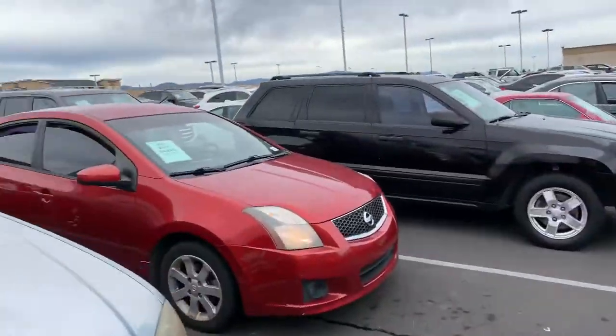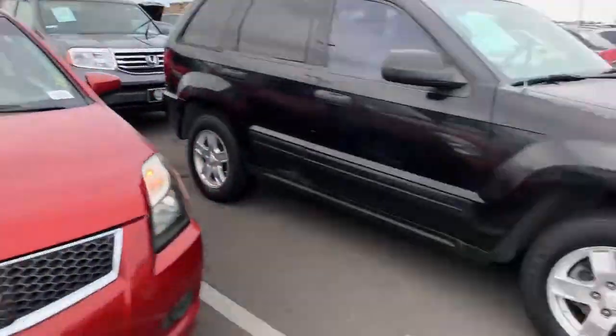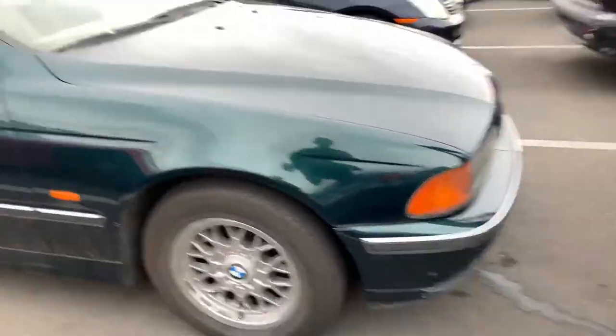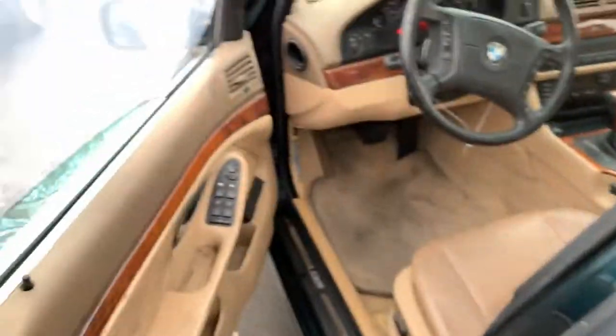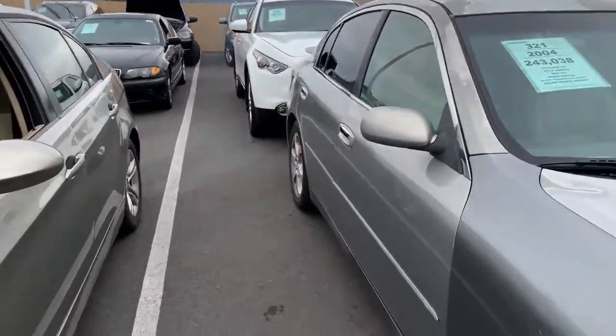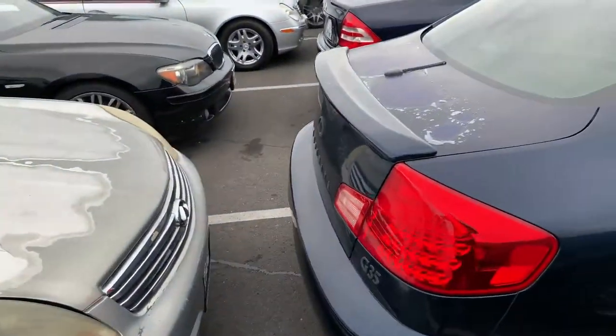Alright guys, we're here now at the auction — check it out. V12, what's the deal? This 5-series right here — this one's clean. G35, hey this G35 might go for cheap. Hopefully we come through with the good ones today because they've got a ton of cars — you guys gotta see these, look at this.